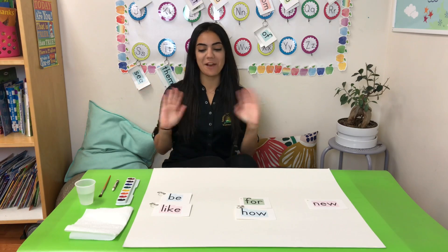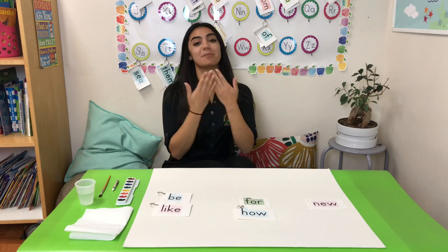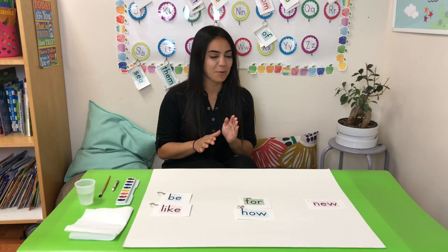Hi guys, Miss Kelly here. Welcome back to our channel. I wanted to work with you guys today on some kindergarten sight words and some fun ways that we can find sight words. We're going to be using a hidden message kind of feel for this project.